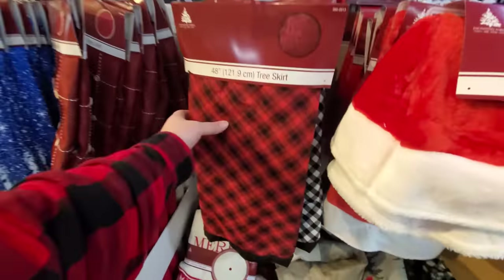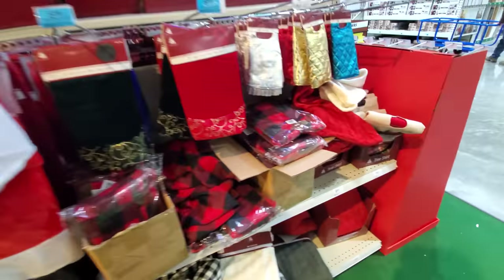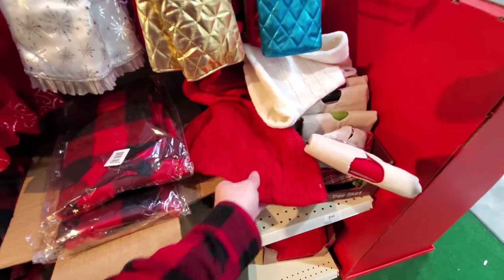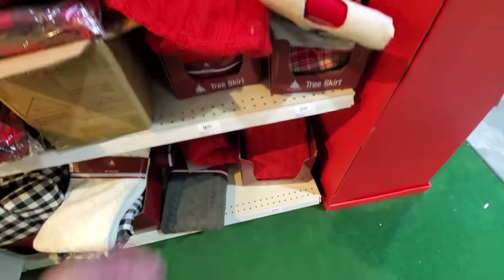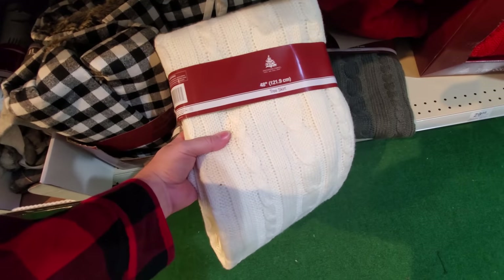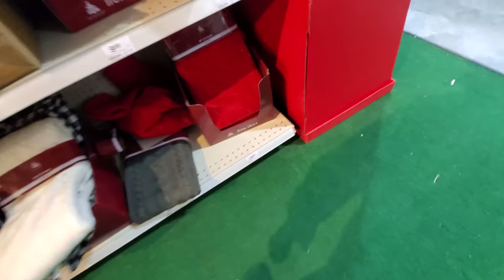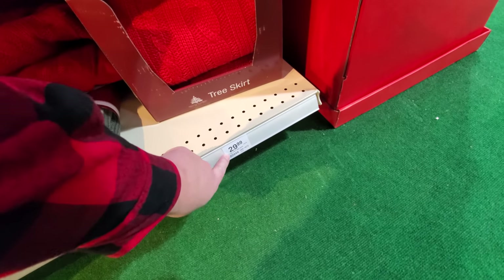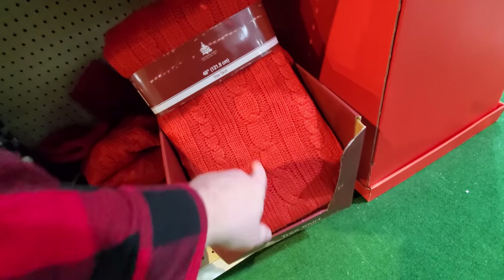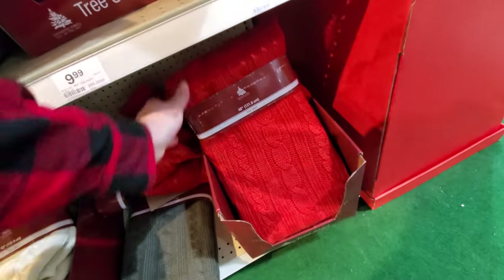Back to the tree skirts — you guys know I like the plaid. There's some black and white. I like this one too — it looks like a sweater. Oh, they got a white one too. Oh man, I really like that. Looks like it's $29.99. I don't know which one I like better, the white or the red. I just might have to get one of those.